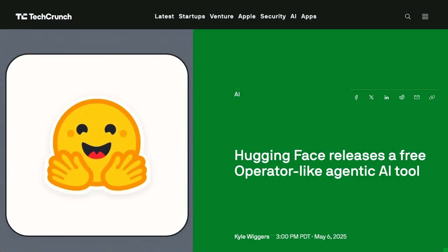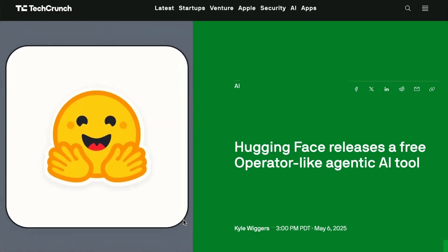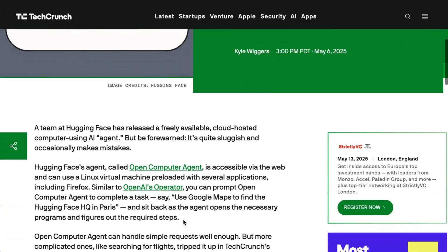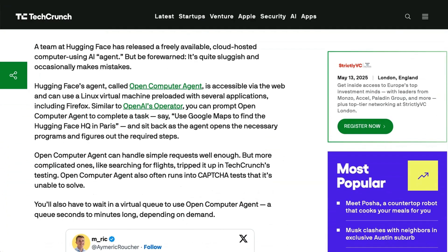Next up, open-source platform HuggingFace has released a free computer use agent. Called Open Computer Agent, the free tool is similar to OpenAI's Operator in its features. It can access the web and tackle basic agentic tasks. However, at least currently, its performance leaves a lot to be desired. TechCrunch reports that it got tripped up attempting to book flights and is generally pretty sluggish. HuggingFace said the goal wasn't to build a state-of-the-art computer use agent, but rather to demonstrate that open-source models are becoming more capable and are cheap to use on cloud infrastructure.